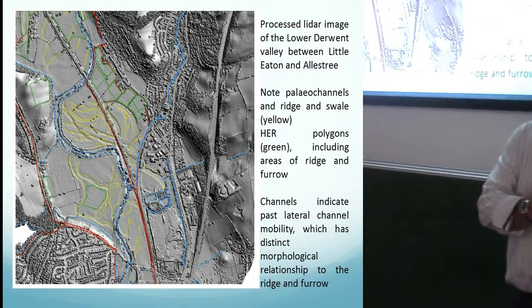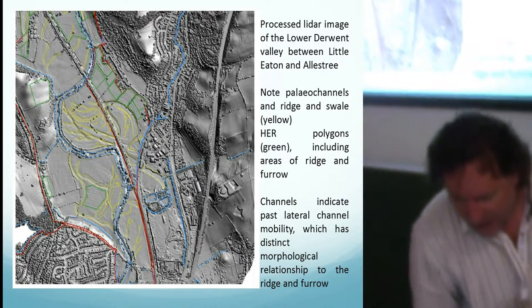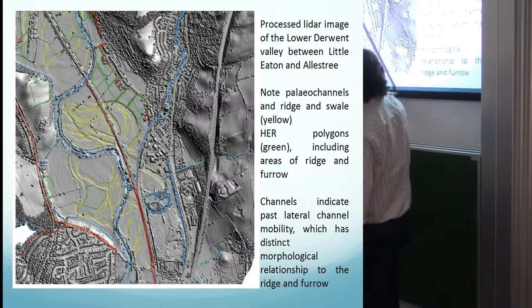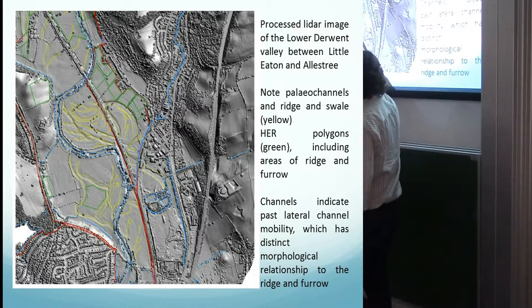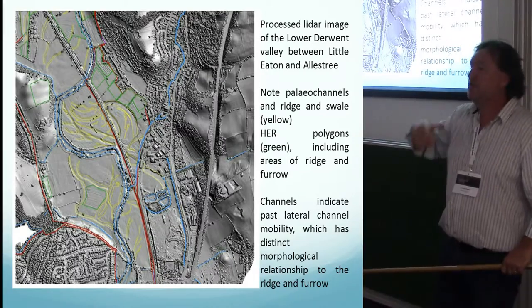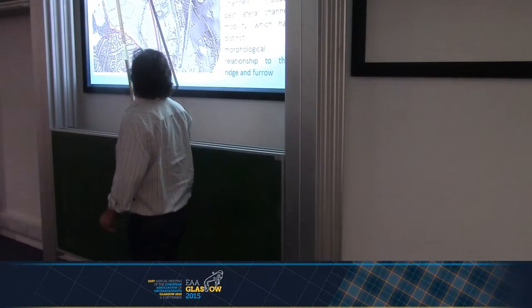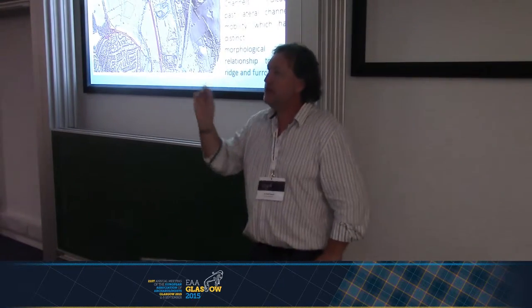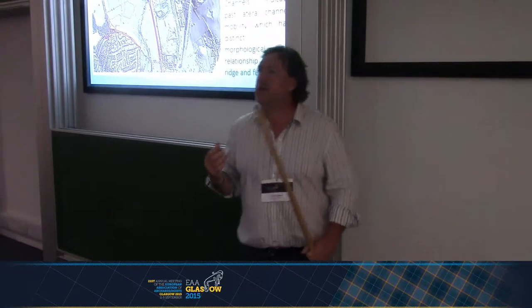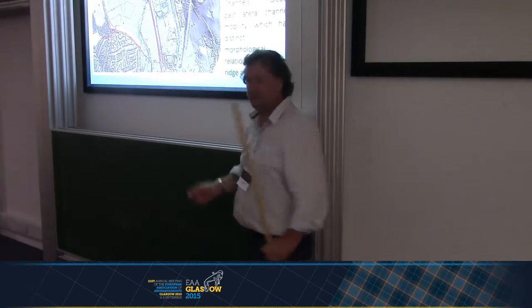But if you take the lidar imagery for some of the lower parts of the valley floor, where there is accommodation space and the river is freer to move, you can see the modern river in blue but also very well-developed palaeochannel systems, a lot of ridge and swale within the valley floor, and evidence for migration of the river across its floodplain. Looking at the lidar we also picked up quite a lot of new archaeological records, including newly identified areas and some extant areas of ridge and furrow. We started to notice that the ridge and furrow has a discrete relationship to some of the channels within the valley floor. So sometime before 130 years ago there was quite a lot of activity within the valley floor.